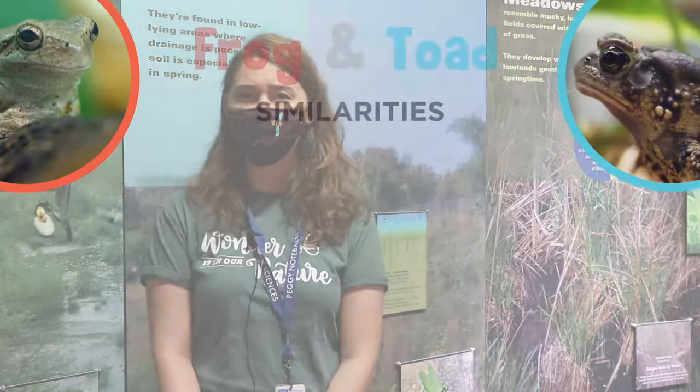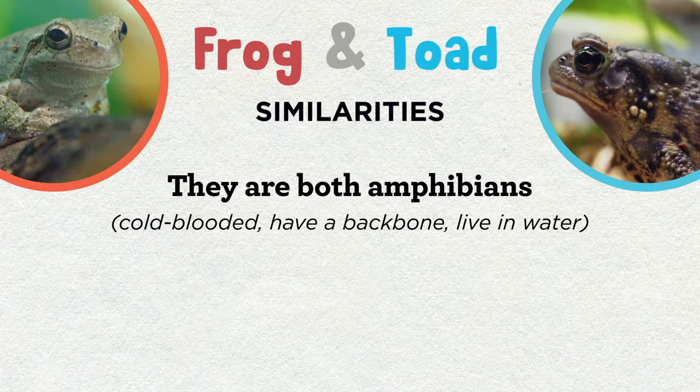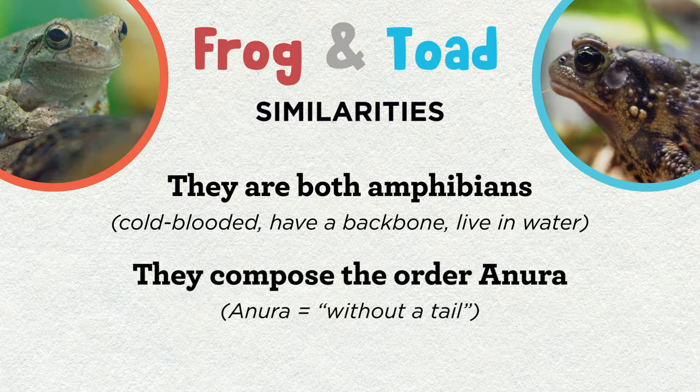We're starting in our Mysteries of the Marsh exhibit, and we're going to learn about the similarities and differences between frogs and toads by taking a look at some of these amazing amphibian species we have here at the Nature Museum. Frogs and toads are both amphibians, a group of cold-blooded animals that have a backbone and spend part of their lives or all of their lives in water. And frogs and toads are even part of the same order of animals called the Anura, which means without a tail. And while they may not have tails, they do have other adaptations that make them each very distinct.